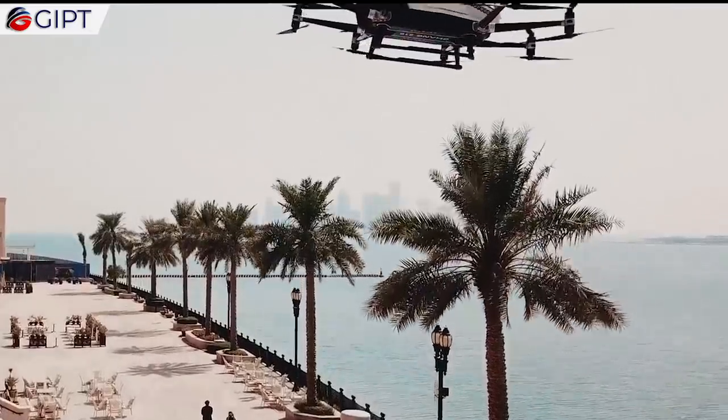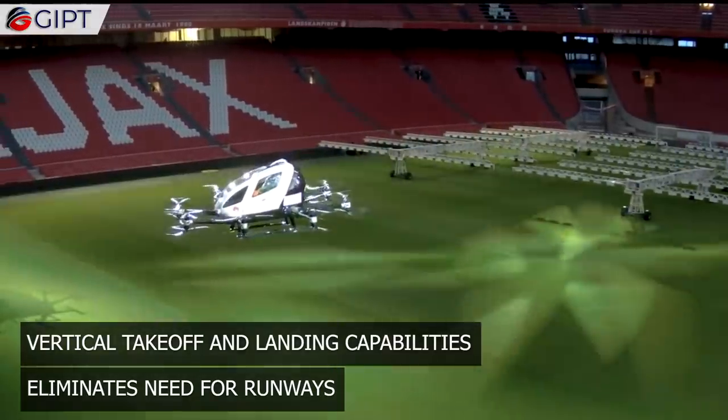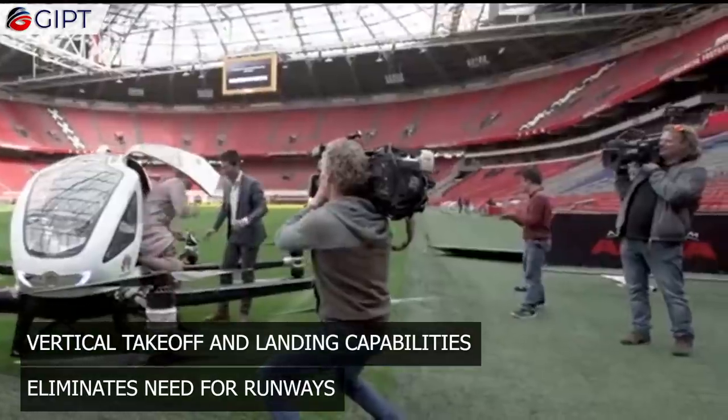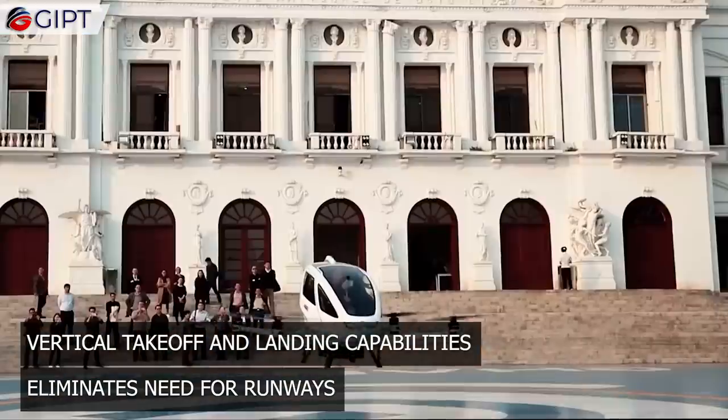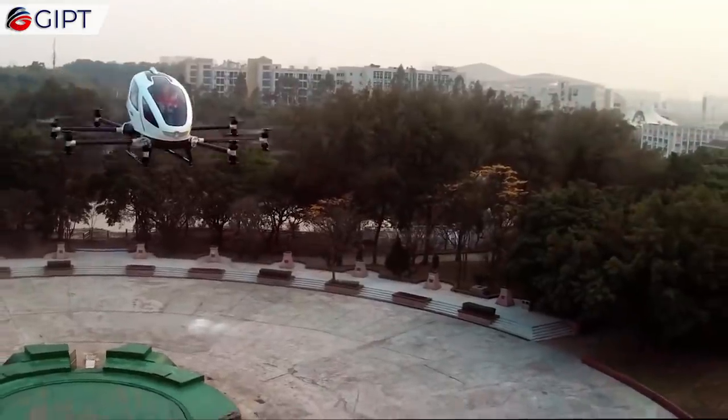The EHang's visual positioning system facilitates vertical takeoff and landing capabilities. This eliminates the need for large infrastructure and facilities for large airports and runways. It can basically take off and land from any flat surface.